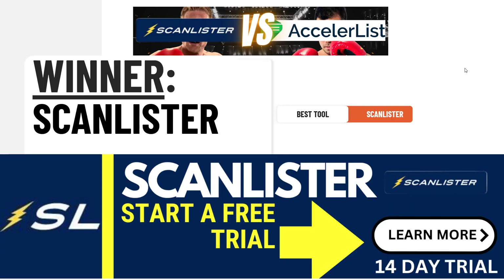Let's get into it. The winner is ScanLister — come from behind, Cinderella story, the underdog triumphs. If you believe you can just take my word for it without me making a case, go ahead and sign up right now, link below this video. If you need the actual supporting evidence for my belief that ScanLister is the best Amazon listing tool, that's what the rest of this video is about.